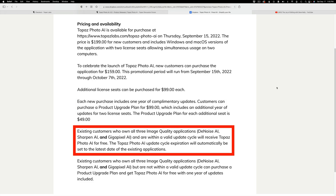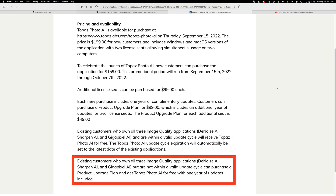Existing customers who own all three image quality applications — Denoise AI, Sharpen AI, and Gigapixel AI — and are within a valid update cycle will receive Topaz Photo AI for free. The update cycle expiration will automatically be set to the latest date of the existing applications. Existing customers who own all three applications but are not within a valid update cycle can purchase a product upgrade plan and get Topaz Photo AI for free with one year of updates included.